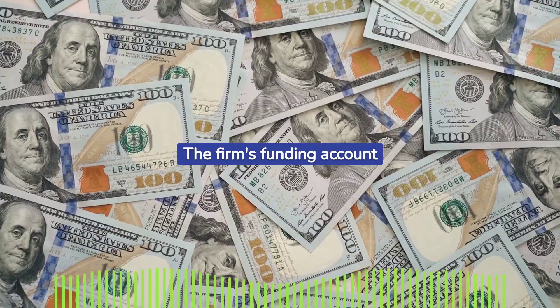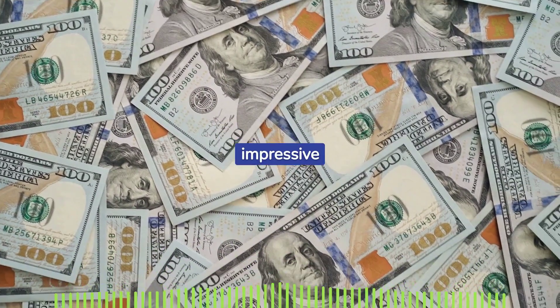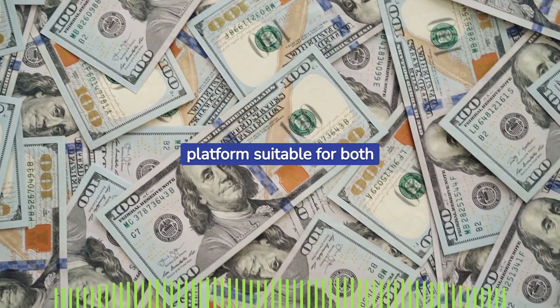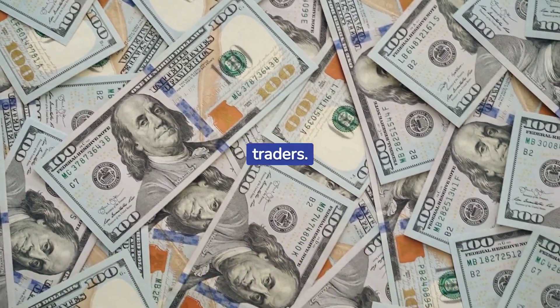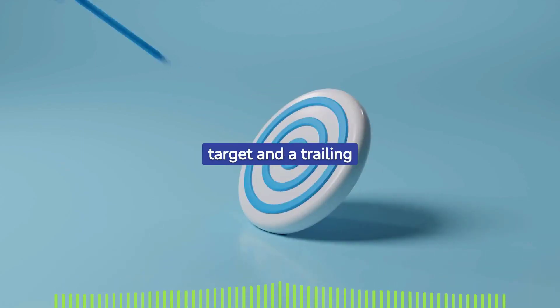The firm's funding account sizes range from $25,000 to an impressive $250,000. This wide range makes the platform suitable for both novice and experienced traders. Each account option comes with a clearly defined profit target and a trailing drawdown limit.